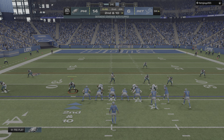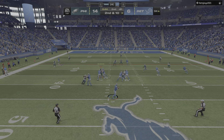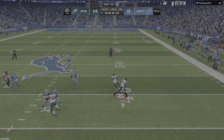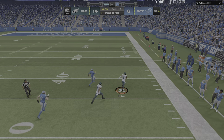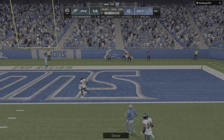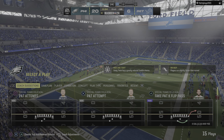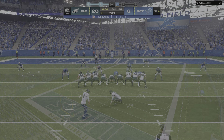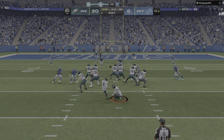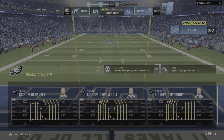Here's second and ten — a shotgun snap for Goff — and his early struggles continue. Here's another one intercepted, picked by the former Lion Darius Slay, and he takes this one back into the end zone! The Eagles defense gets a pick-six TD. Elliott now to have the extra point — it's up and good — and that'll make the score twenty-one to six.